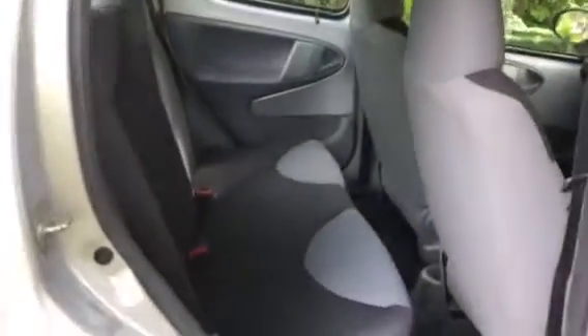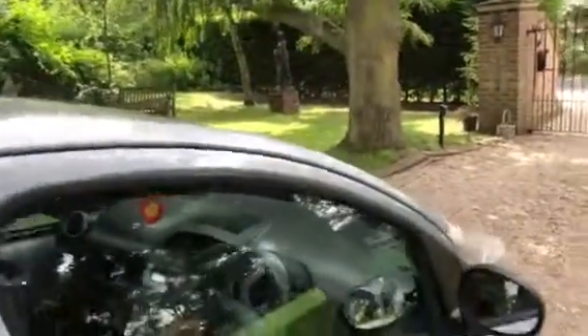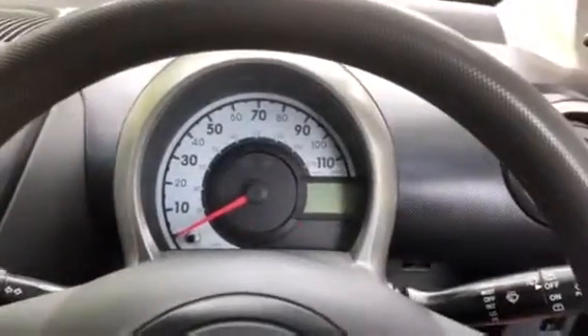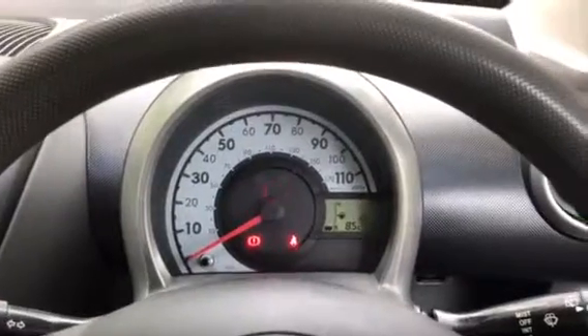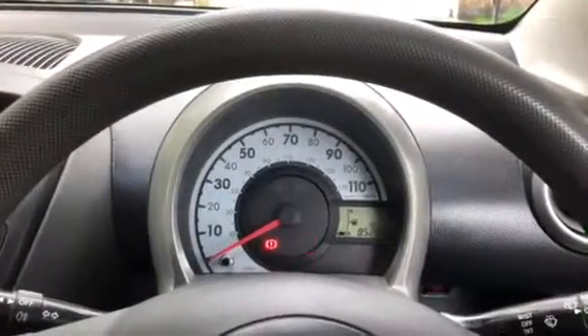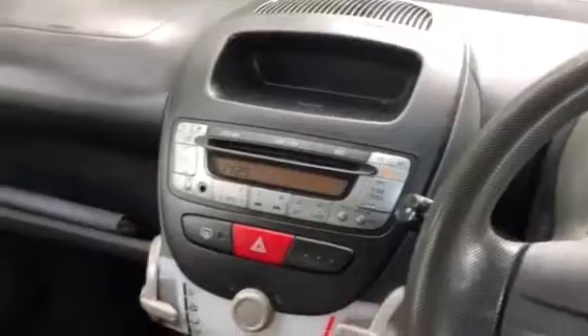I'll show you the inside. There you go - other than the seatbelt light, which I haven't got my seatbelt on obviously, and the handbrake light, no nasty lights. No CD player.